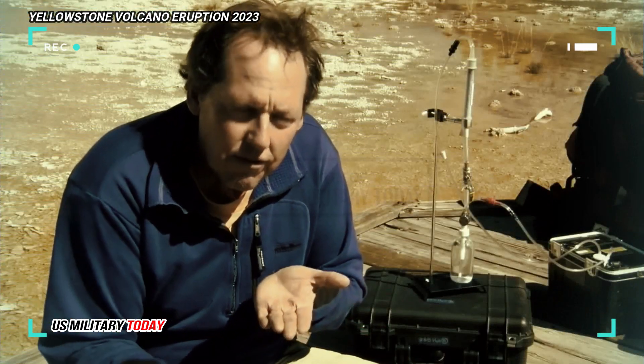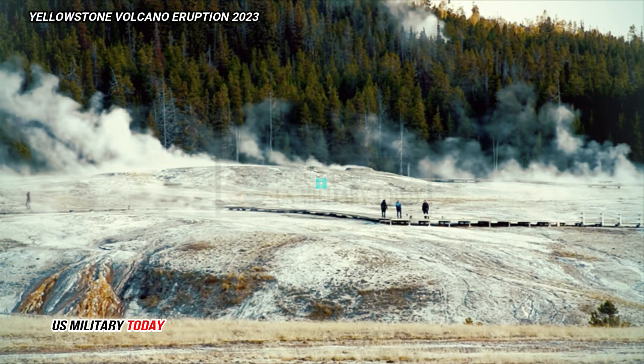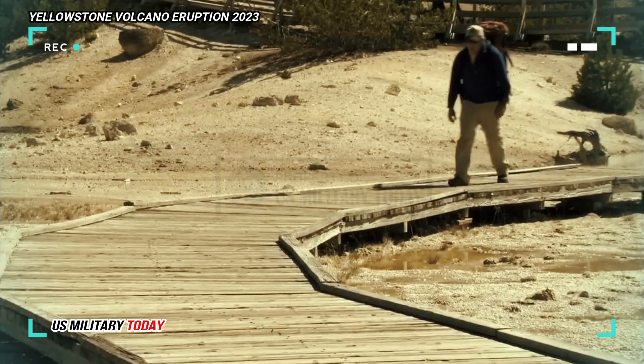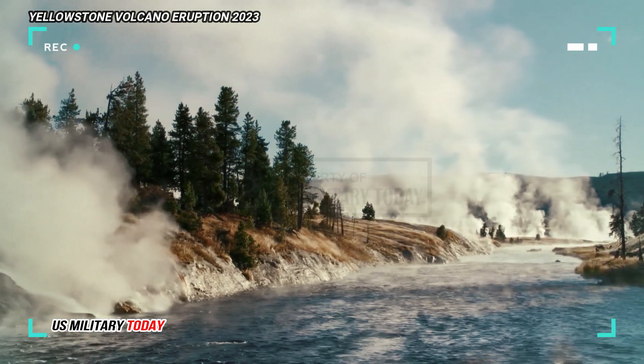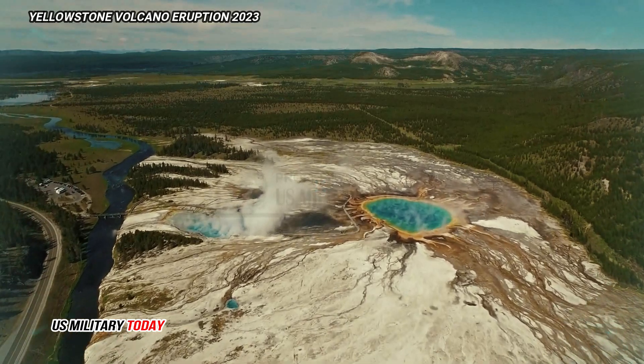A leading expert studying the Yellowstone Volcanoes reports from the University of Utah, New Mexico University, and the Institute of Earth Sciences in Taiwan. In 2020, they deployed 650 temporary seismometers in Yellowstone to measure seismic wave speeds in the subsurface of the caldera's magma chamber.